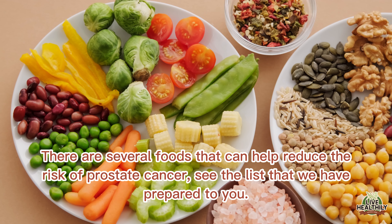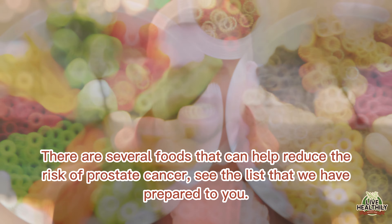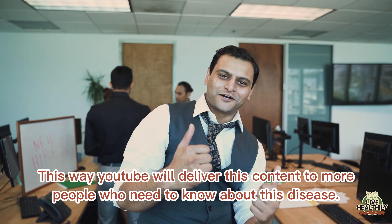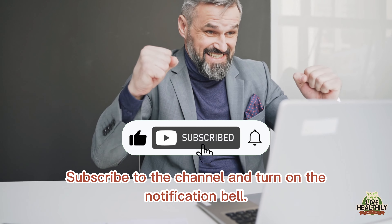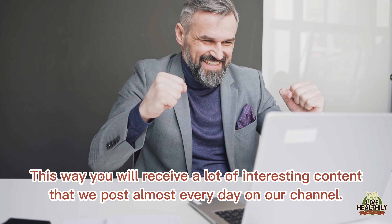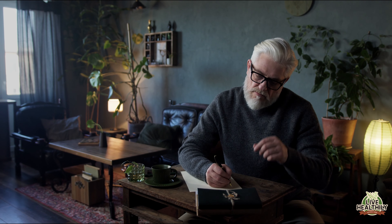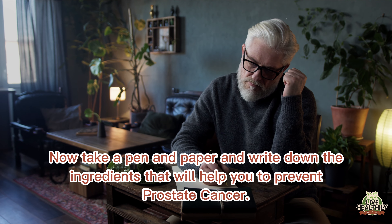There are several foods that can help reduce the risk of prostate cancer — see the list we have prepared for you. But first, if you are enjoying this content please click like, as this way YouTube will deliver this content to more people who need to know about this disease. Subscribe to the channel and turn on the notification bell. Also share with your friends and family. Now take a pen and paper and write down the ingredients that will help you prevent prostate cancer.